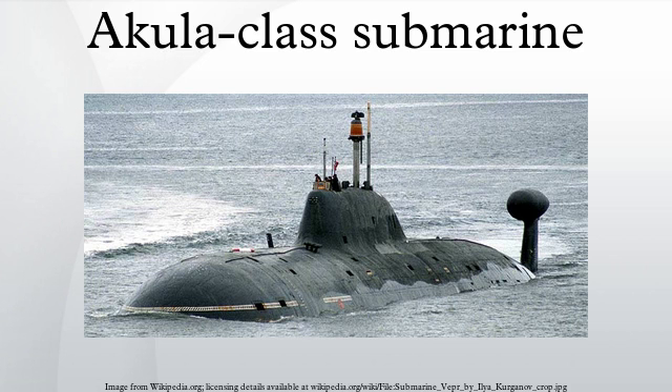Project 971, also known as the Akula class, is a nuclear-powered attack submarine first deployed by the Soviet Navy in 1986. The class is also known under the name BARS. There are four subclasses or flights of Shkuka, consisting of the original seven Akula I submarines commissioned between 1984 and 1990, six improved Akula submarines commissioned between 1991 and 2009, one Akula II commissioned in 1995, and one Akula III commissioned in 2001. The Russians call all of the submarines Shkuka B, regardless of modifications.